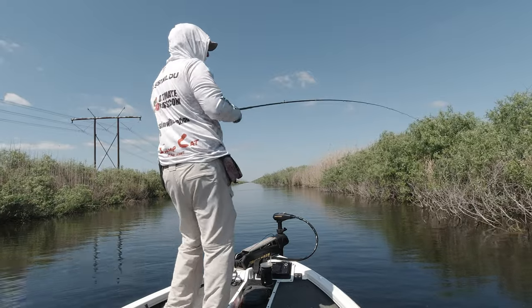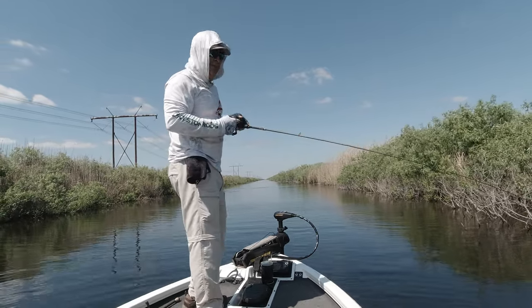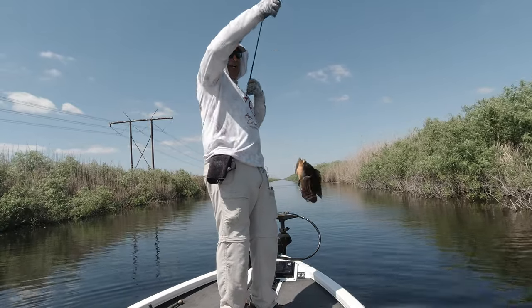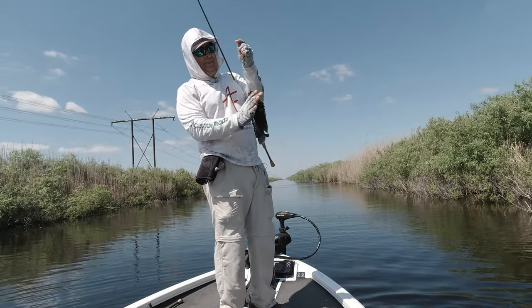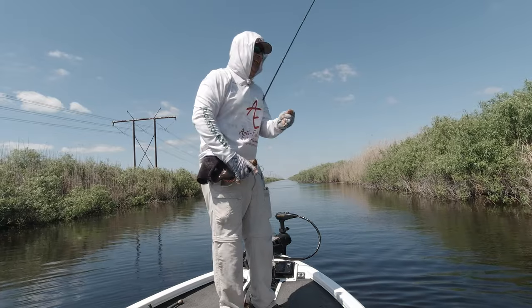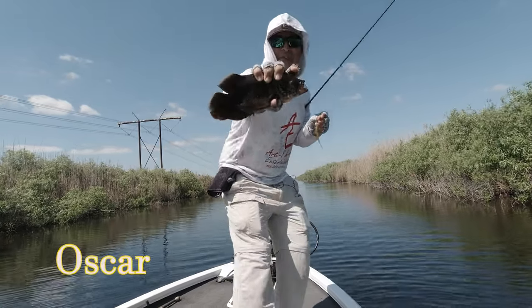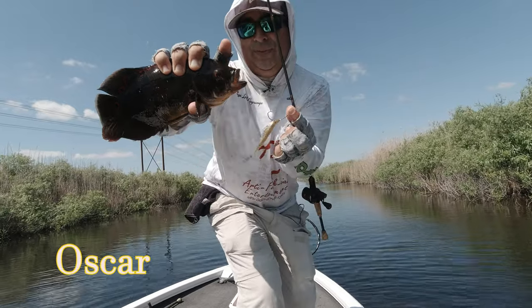That's an Oscar — a very energetic Oscar that made it look like a big bass the way it hit this fluke. But even Oscars will hit the fluke.